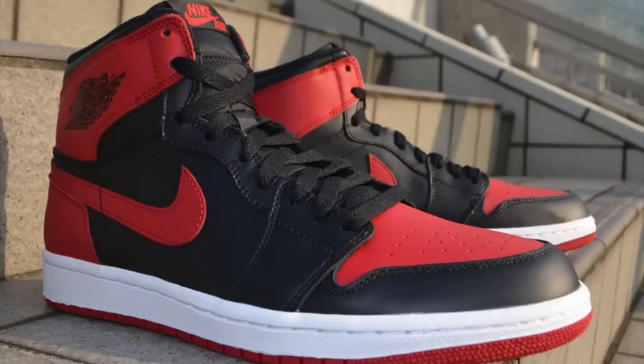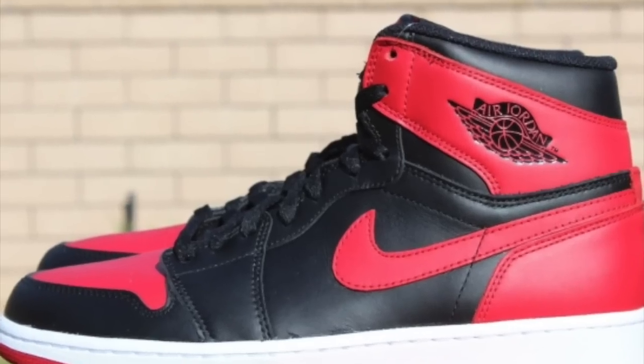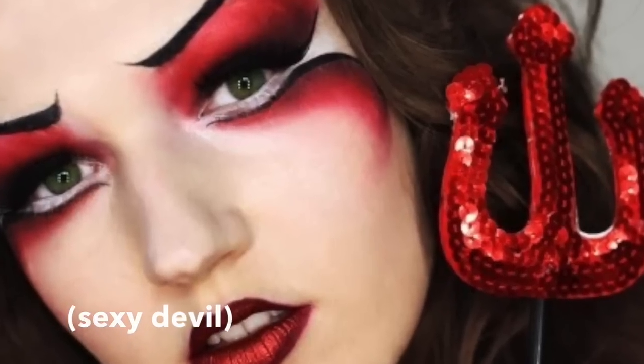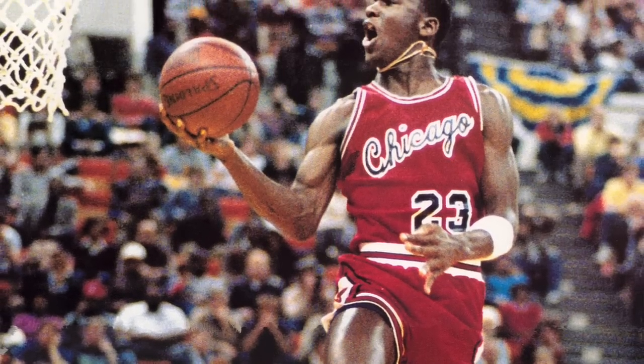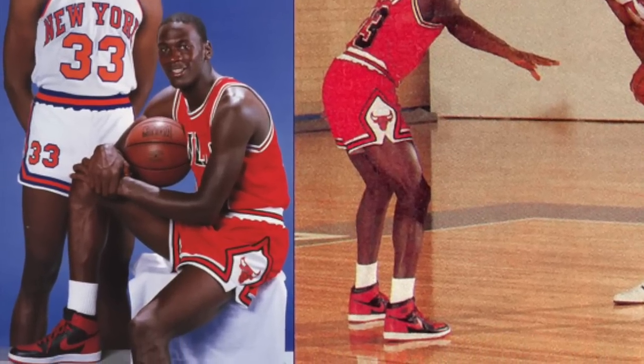Did you know Michael Jordan reacted to what most people now call the Bred, or black and red colorway of the Jordan 1, by saying, "I can't wear that shoe. Those are the devil colors." Michael would still end up wearing the sneaker in his career, and in doing so turned the colorway into one of the most iconic ever.